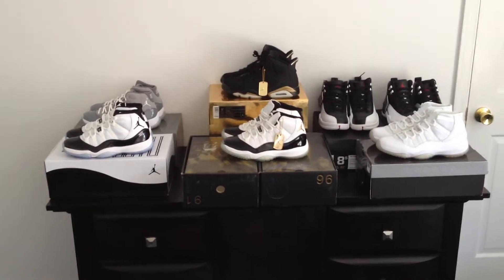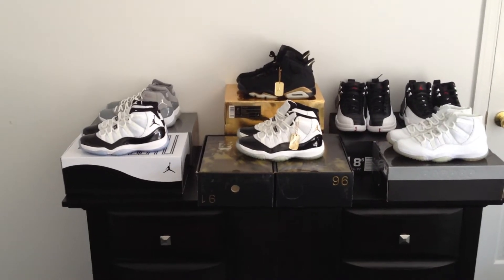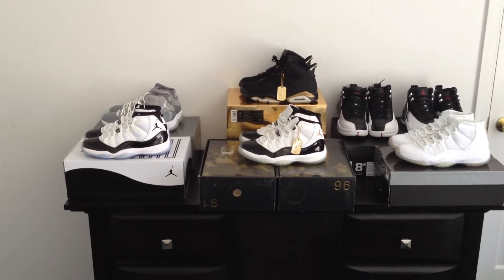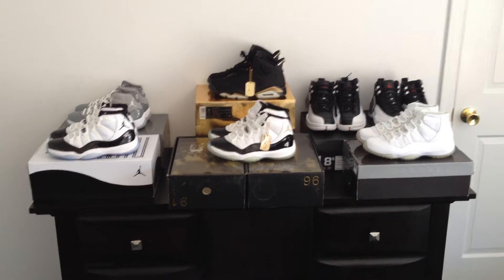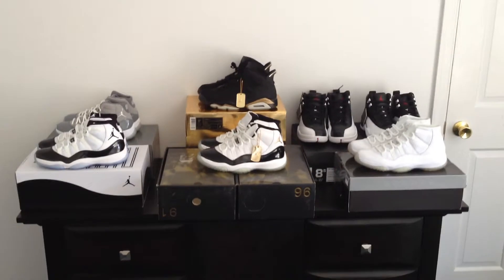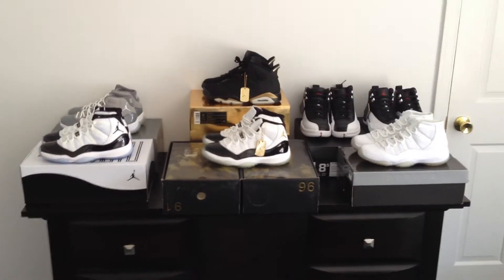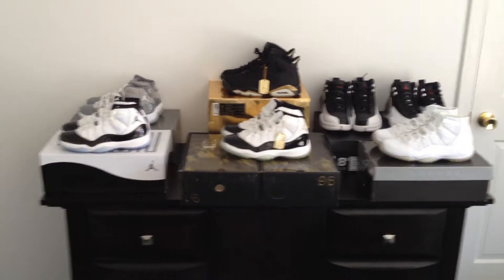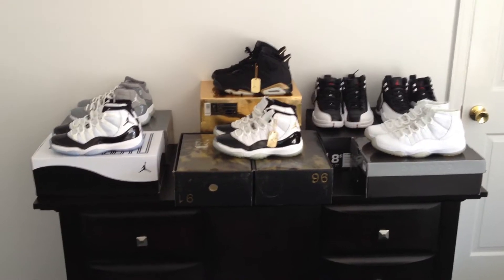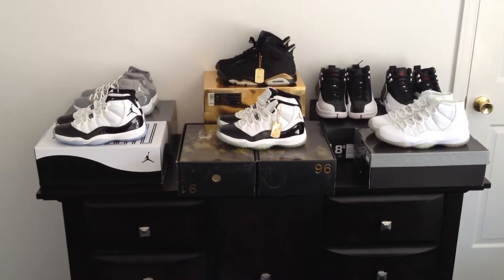What's going on YouTube? I'm making an update video for my last for-sale video. A couple pairs sold — Bred 11s sold, the Space Jam sold, the Flint 13s sold. I'm going to show you what's left and what else I've added to the for-sale list. I'm going to run through these very quickly because I'm late for work.